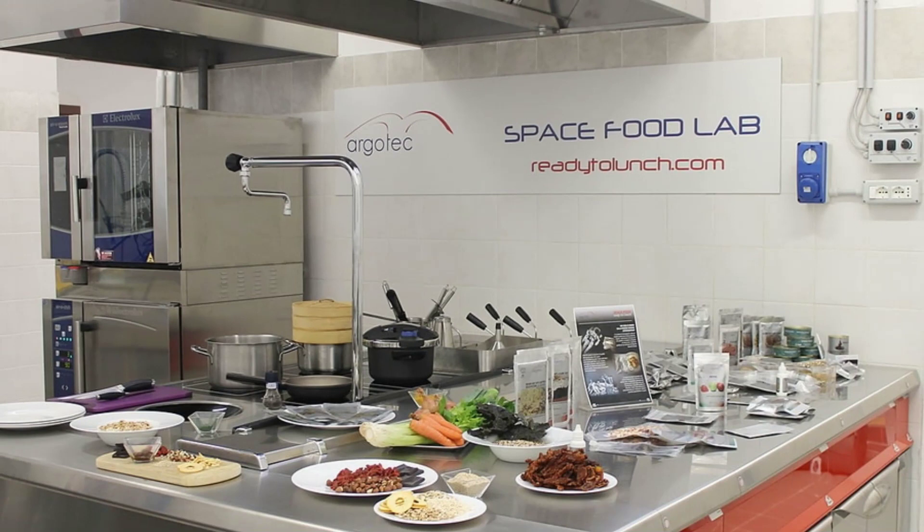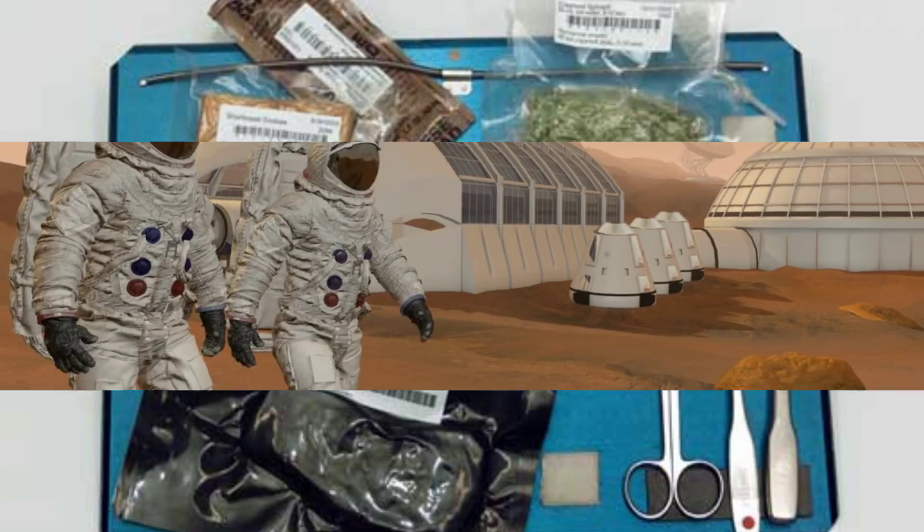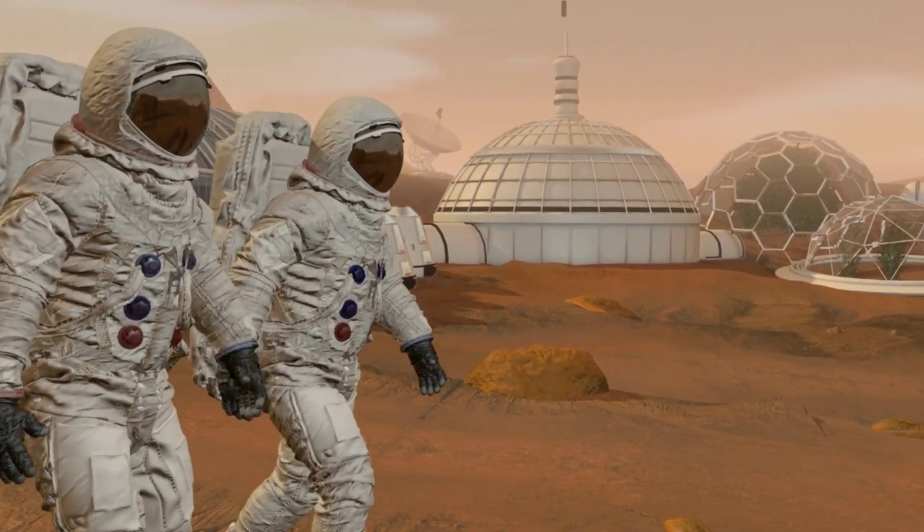Food for NASA's current astronauts is prepared and packaged at the Space Food Systems Laboratory at Johnson Space Center in Houston, Texas. There, astronauts select the meals they would like for their mission. The lab creates nutritious food ensuring peak health and performance for the crew, and is essential for research and development of meals for long-duration missions.